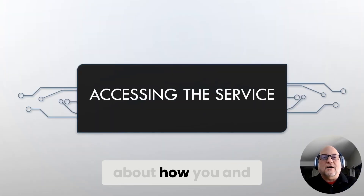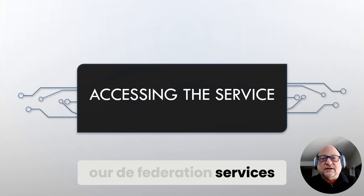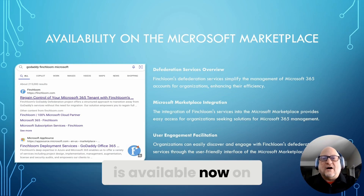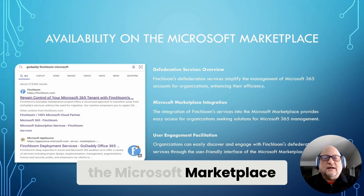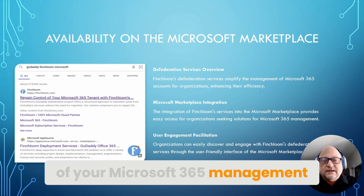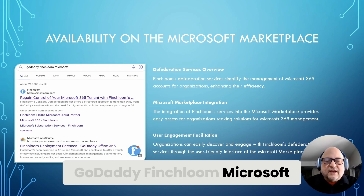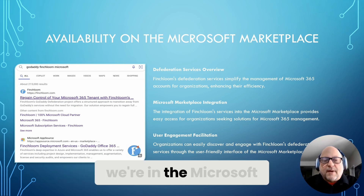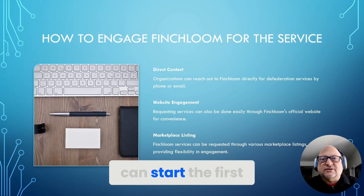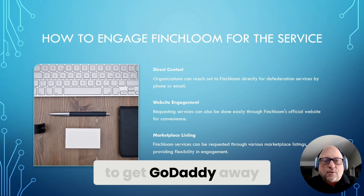In this final section, we'll talk about how your organization can hire Finchloom to provide our defederation services, including how to find us. Finchloom's defederation service is available now on the Microsoft Marketplace, allowing you to easily find and engage with this offer as part of your Microsoft 365 management. Simply open your favorite search engine and type 'GoDaddy Finchloom Microsoft' and it'll come up as one of the top results. Remember, we're in the Microsoft AppSource Market.